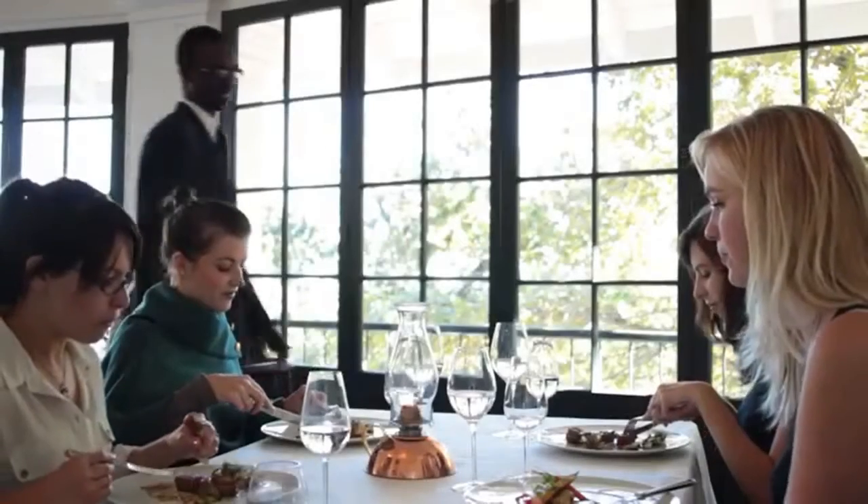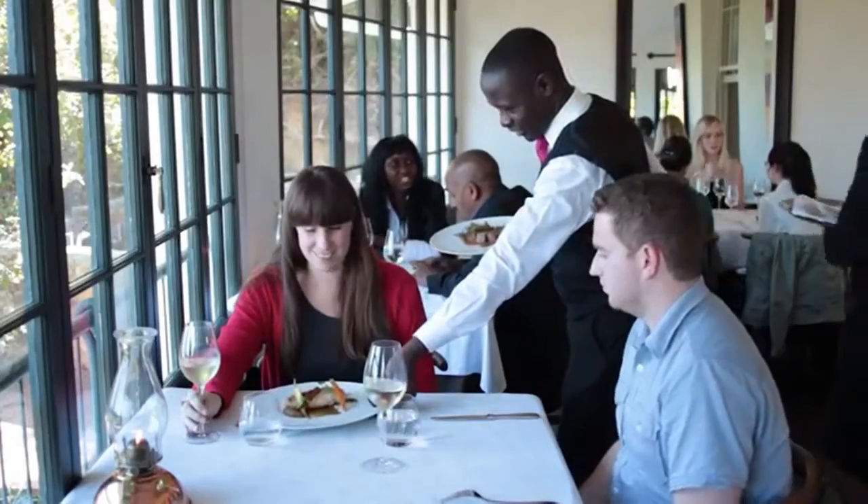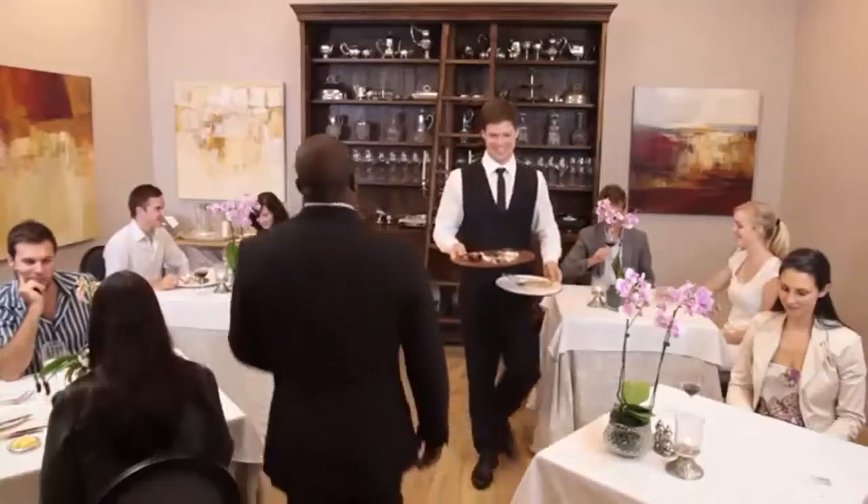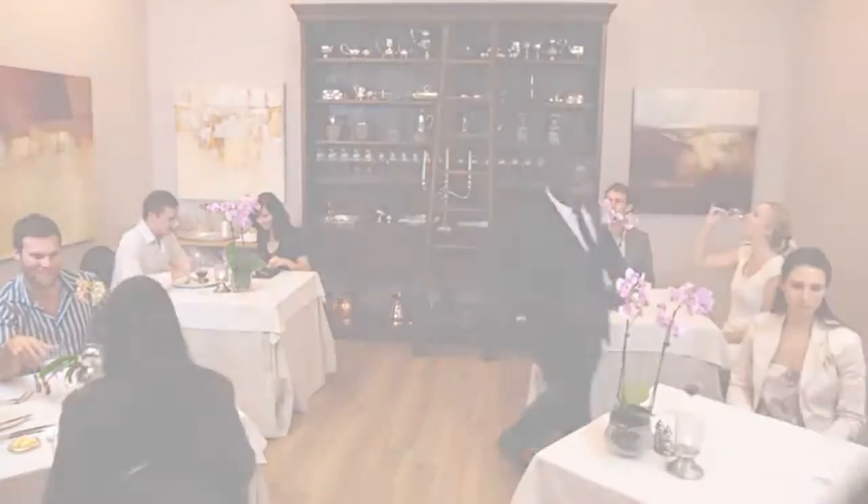While this list provides a good idea of how the dining experience can unfold, it is by no means the only way to deliver a multi-course meal. The order of service may differ at your establishment. This list simply provides a general outline to help you understand where the different courses fit in.